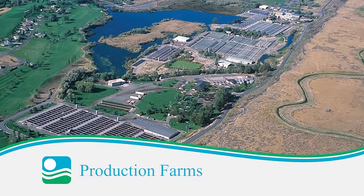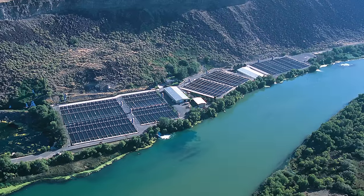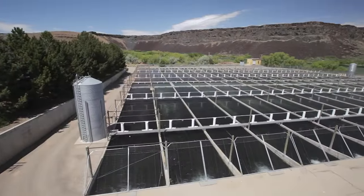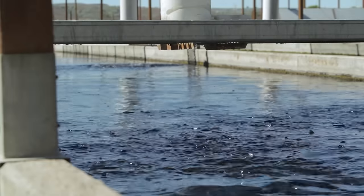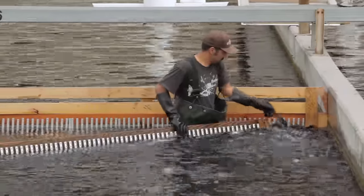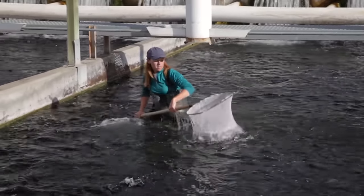All seven of our production farm operations are located in Idaho, including the Box Canyon Farm, which is the single largest freshwater trout farm in the world. Rainbow trout are raised in concrete raceways flowing with an abundance of pure 58-degree spring water. Our patented automated feed system distributes feed to the fish based on carefully calculated rates throughout the day. Production farms are continually monitored and inventoried to provide highly accurate production forecasts. And because our employees are owners in the company, they have a vested interest in maintaining Clear Springs' high-quality standards.